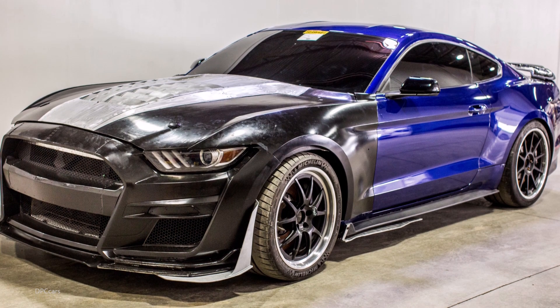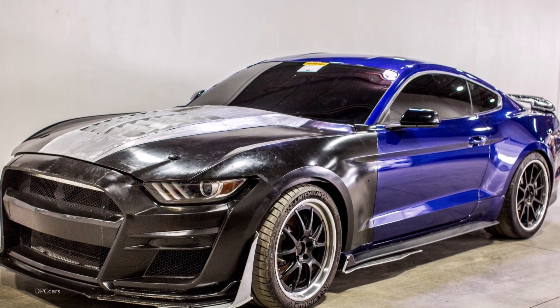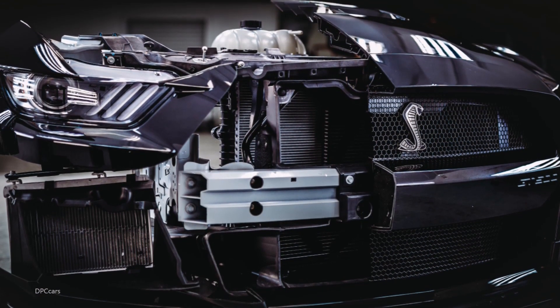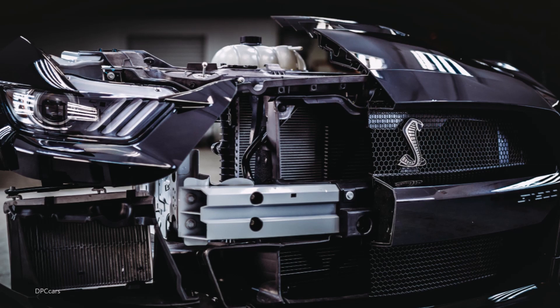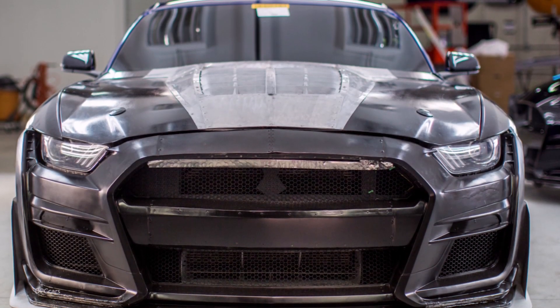The 2020 Mustang Shelby GT500 officially tops out at 180 miles per hour due to an electronic governor at that speed. The last generation GT500, just for comparison, topped out at over 200 miles per hour.